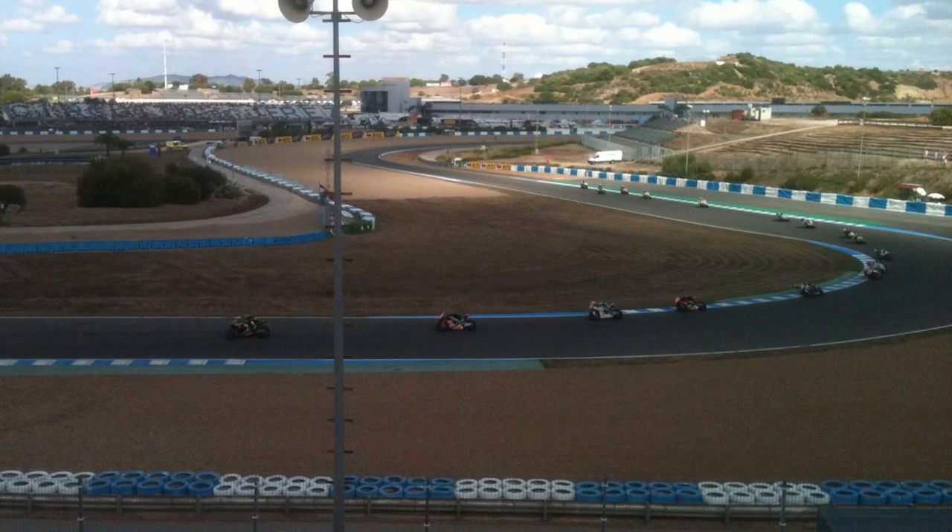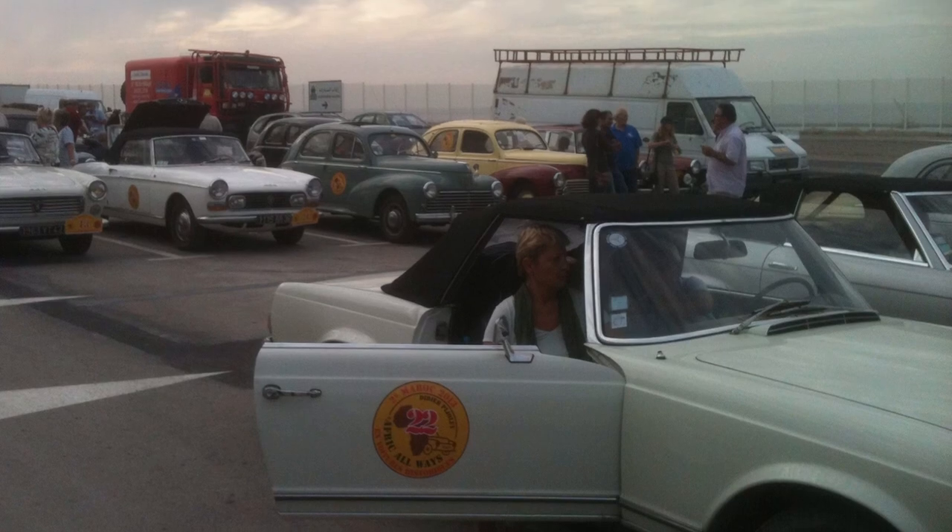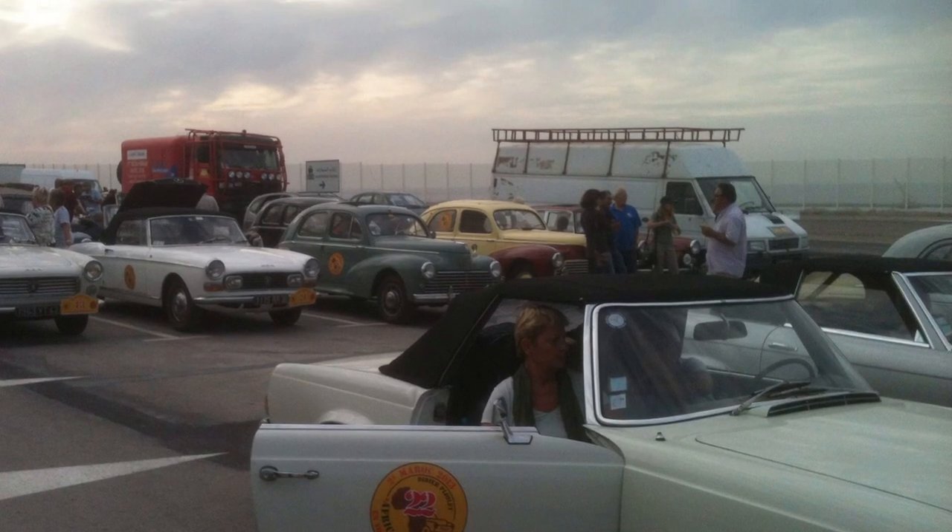Jerez World Superbikes was conveniently en route. At Algeciras, this group of classic cars were rally-bound.